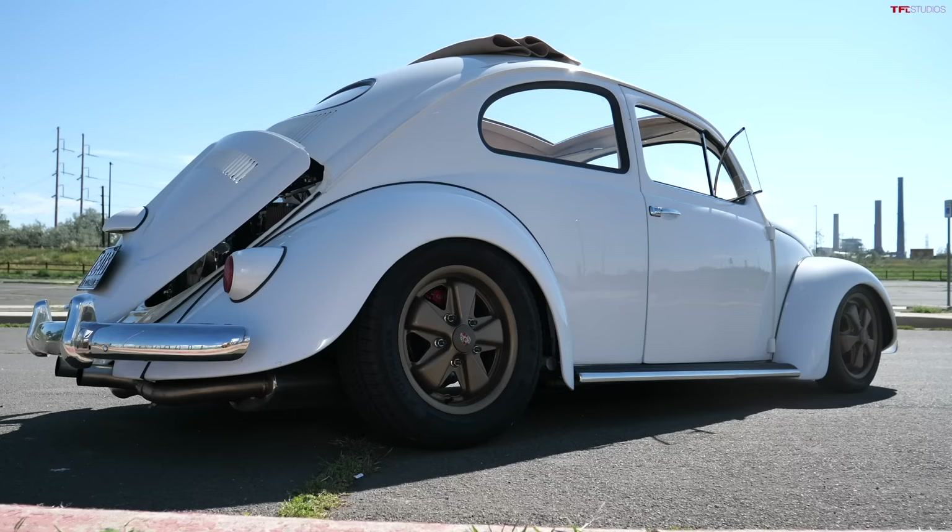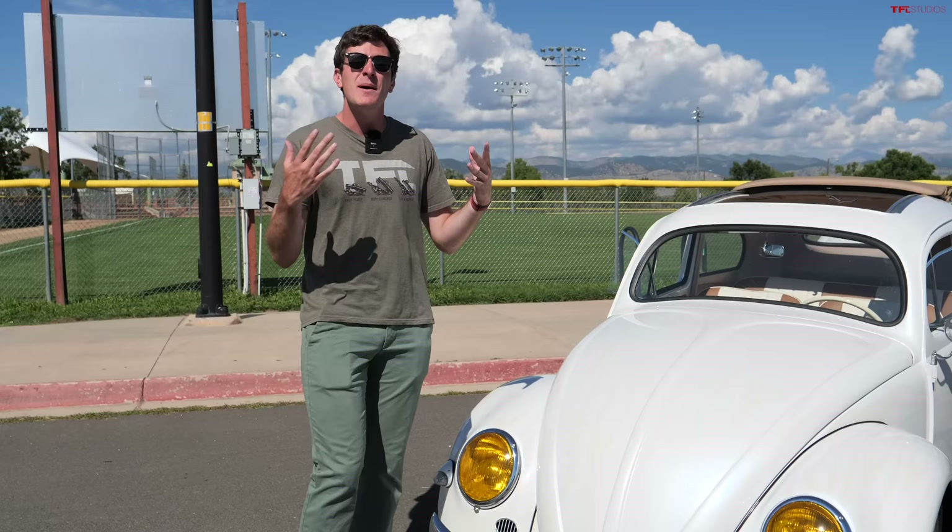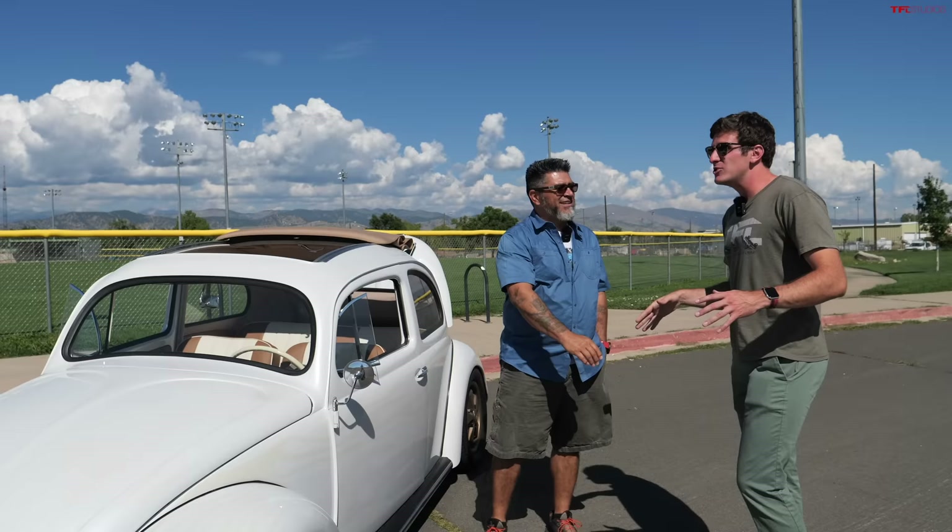Hey everybody, I've got such a cool video for you because this is by far the nicest restoration of a Volkswagen I have ever seen. It's a really cool vehicle with a bunch of cool components, but the guy who did it is even cooler. Joe, thanks for coming in again. Joe has had a ton of these cars — he's a real expert. In this video we're not only going to talk about his car but also things to look out for when buying a Volkswagen.